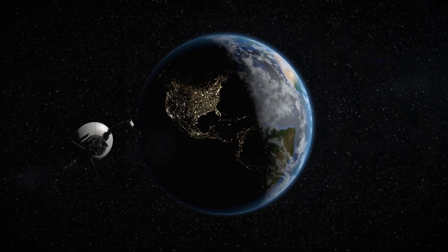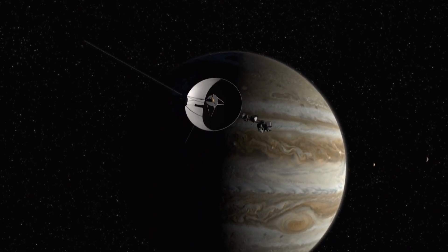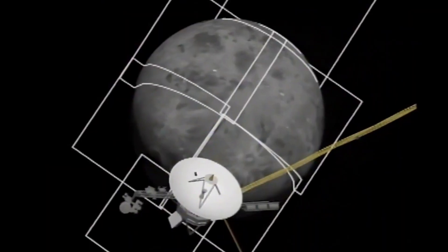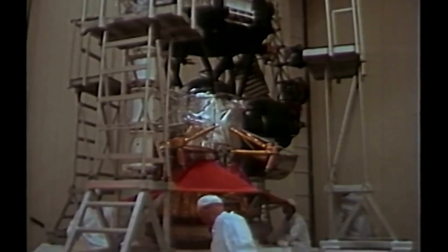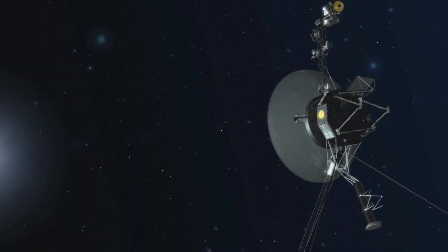The spacecraft has another essential power source: small thrusters that let it turn to face Earth for communication, running on a tank of hydrogen. Even though they only work for short periods, they will eventually run out. Interestingly, after 37 years the main thrusters stopped working well, so NASA switched to the backup thrusters, which hadn't been used for almost 40 years — and they worked perfectly.